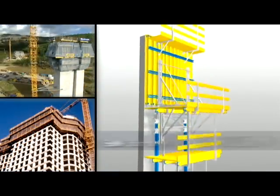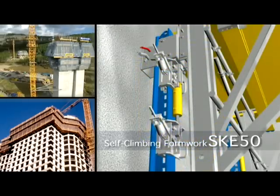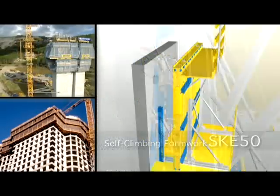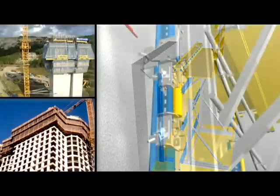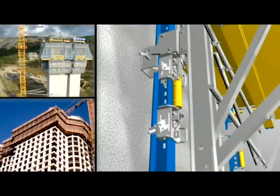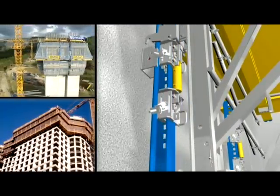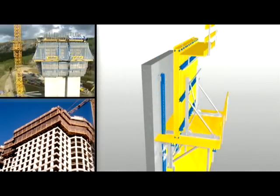Doka automatic climbing formwork SKE 50 is the easiest but also the most flexible automatic climbing technology system anywhere in the world. It extends the climbing formwork MF240 by adding automatic climbers and can also be used for forming facades.